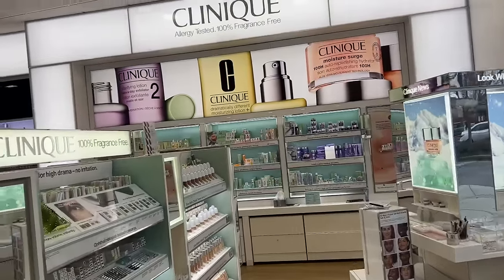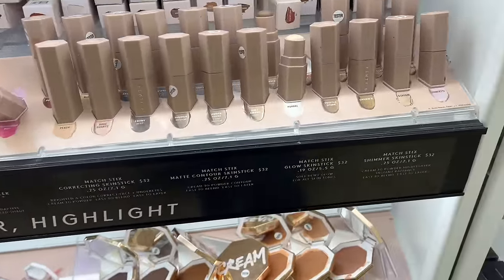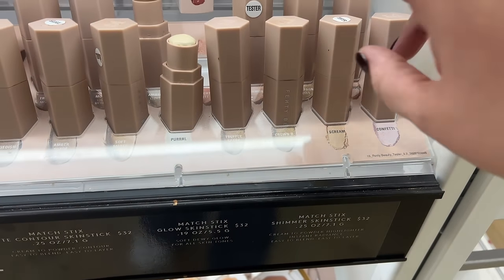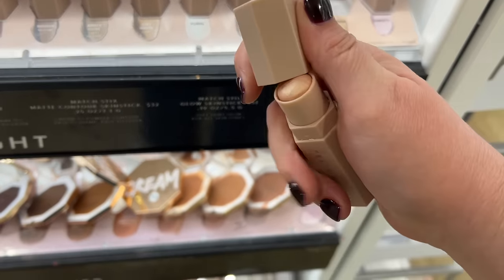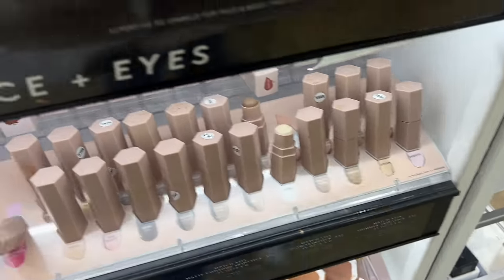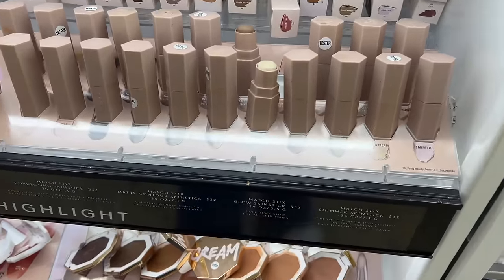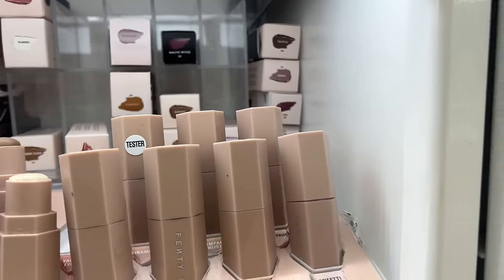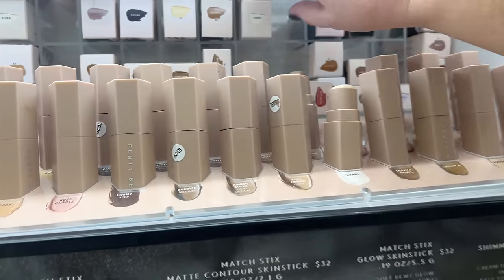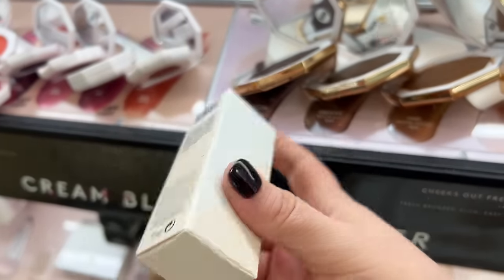What I like about Ulta over Sephora is that they do higher-end brands but also drugstore brands — Sephora doesn't do drugstore brands. How do we feel about these Fenty skin sticks — the Shimmer Skin Stick? Could I use this as like a shimmer highlight? They also have this Liquid Kilowatt Fluid Freestyle Highlighter. This one I'm tempted to get instead because it seems easier to put on. They don't have the shade Scream in stock, but they do have Confetti — is that too bright? And then they have Pearl. Maybe we'll grab the Pearl. And oh, look — cream bronzer, cream blush!